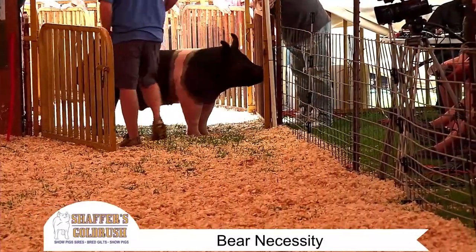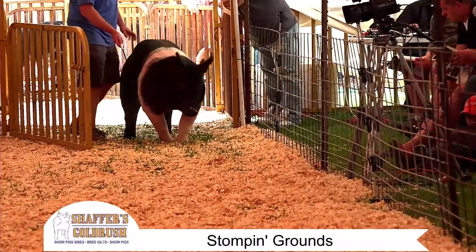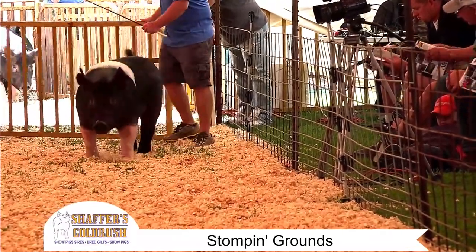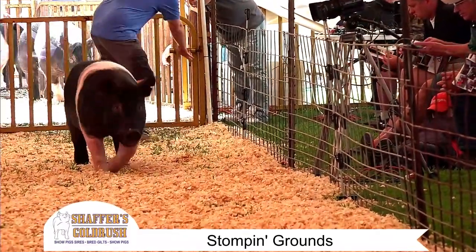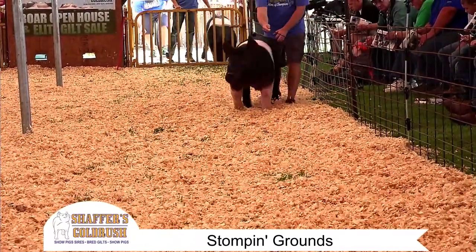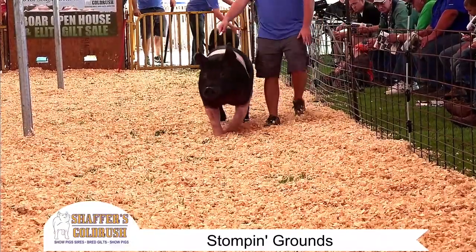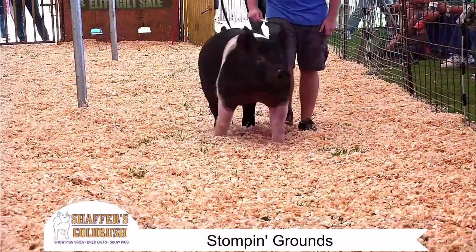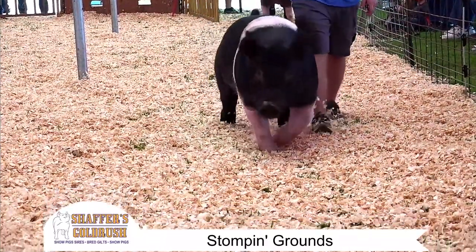We're going to jump over here, guys, and go to page number five as we're nearing the end of the show. This is a boar we call Stomping Ground. And Hunter, drop your guy right on out there too. So the boar that Mitchell's got and the boar that Hunter's got — Hunter's boar is called The Answer.